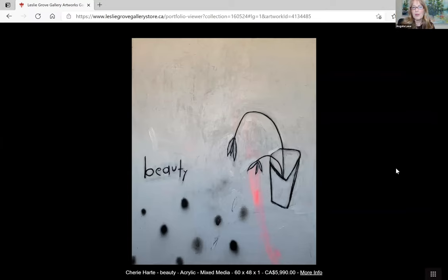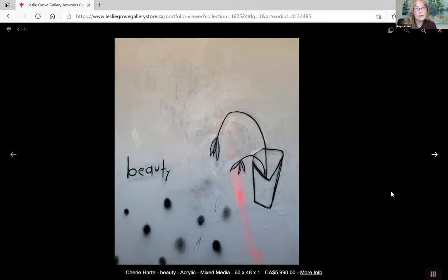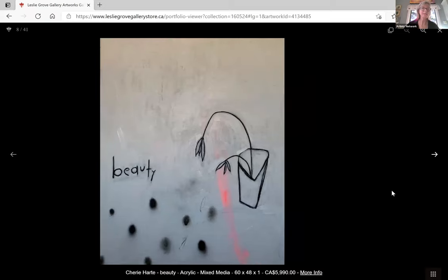Just for some of the viewers — if you are on the Leslie Grove Gallery store and you click on a piece of work, you can zoom in to see some of the detail on the pieces. I just wanted to share that until hopefully the next time where we can see them in person.